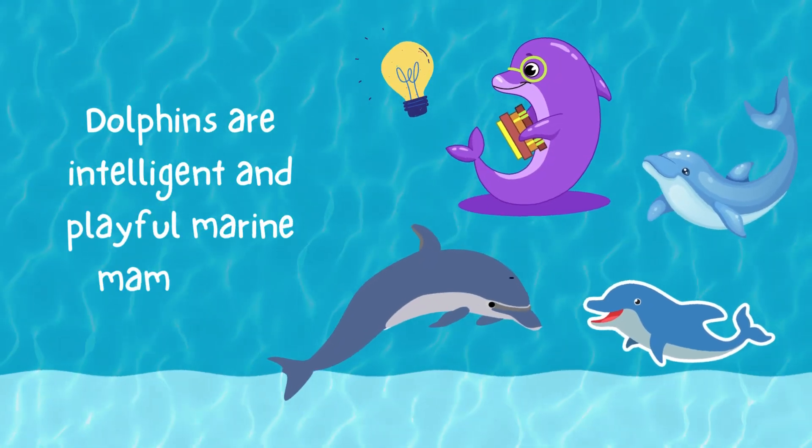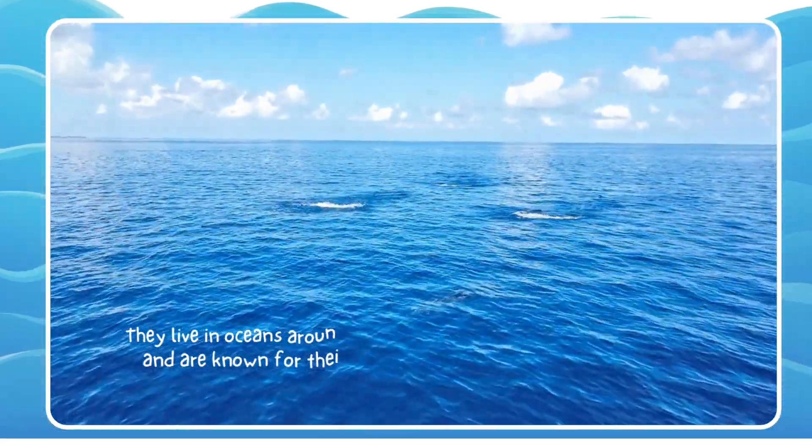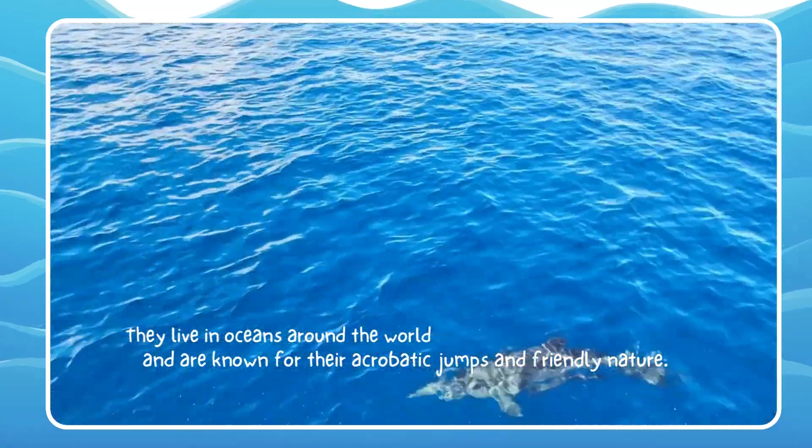Dolphins are intelligent and playful marine mammals. They live in oceans around the world and are known for their acrobatic feats and friendly nature. Aren't they amazing?